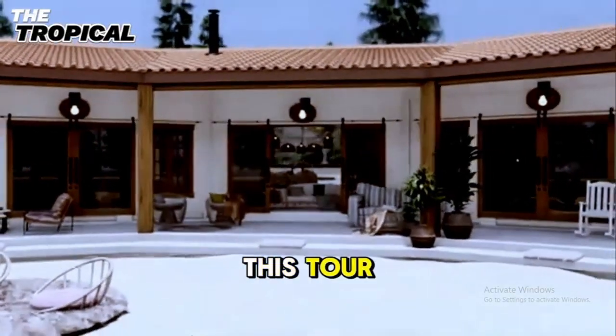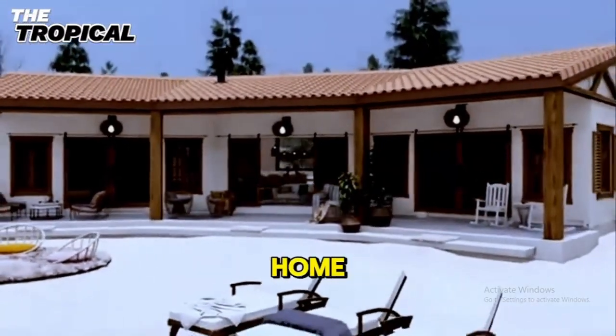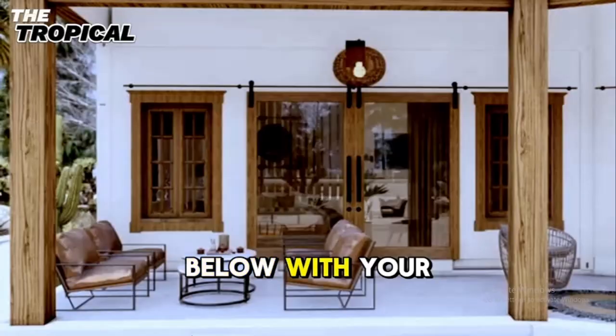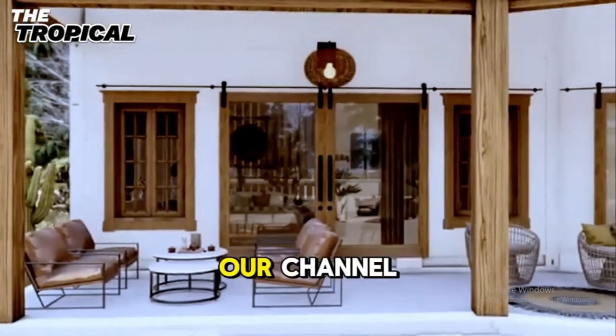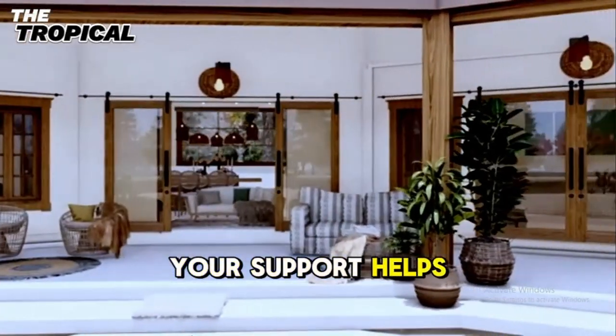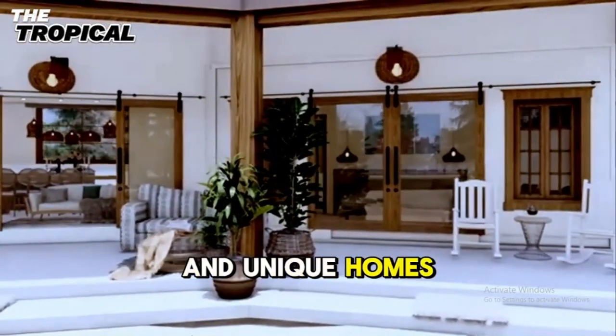If you loved this tour and feel inspired by this stunning home, please give this video a thumbs up, leave a comment below with your thoughts, and subscribe to our channel for more amazing home tours. Your support helps us bring more beautiful and unique homes to you.